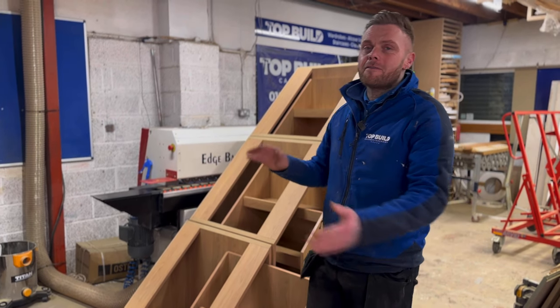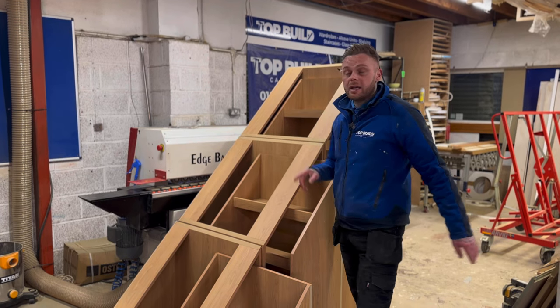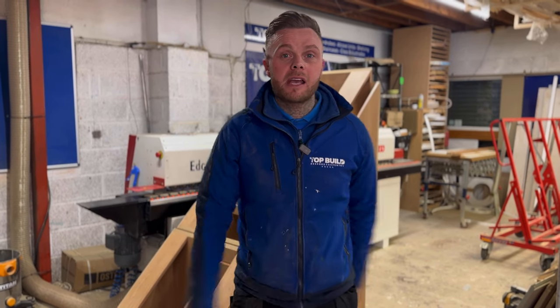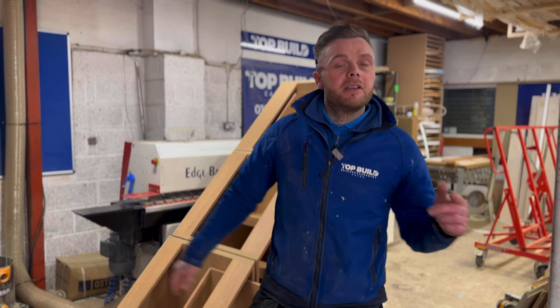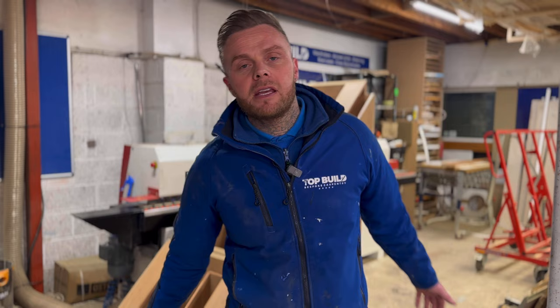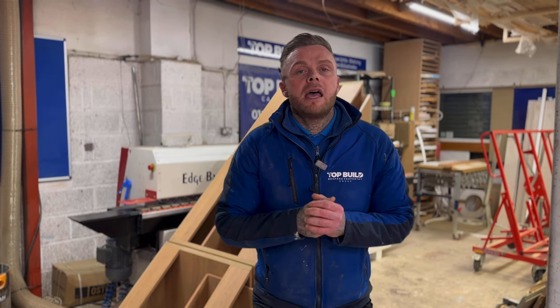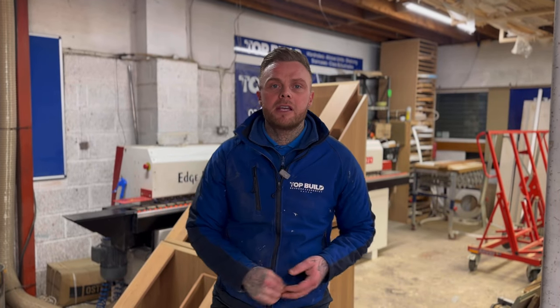That's it for episode seven, thanks for watching. We're currently loading the vans - we're going to be getting this understair storage fitted up in Solihull so do come back next week to have a look, we'll show you the footage of how that goes. Subscribe if you want to see our work and any upcoming projects. For more detailed areas of the projects do head over to Instagram at Top Build Carpentry. Thanks for watching.